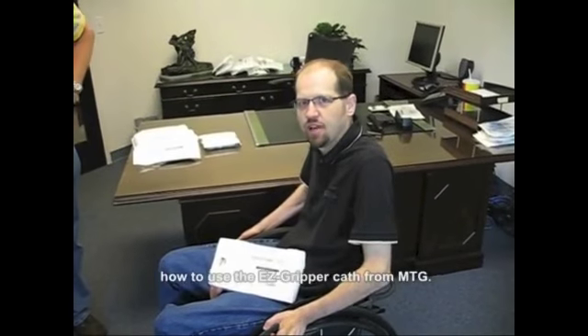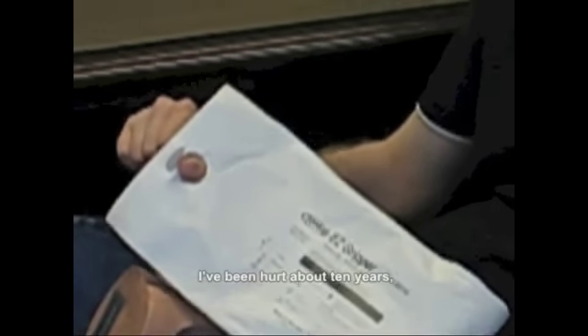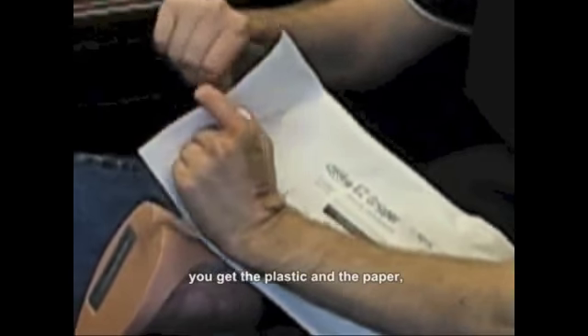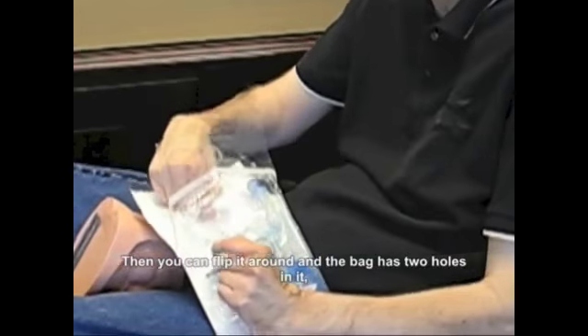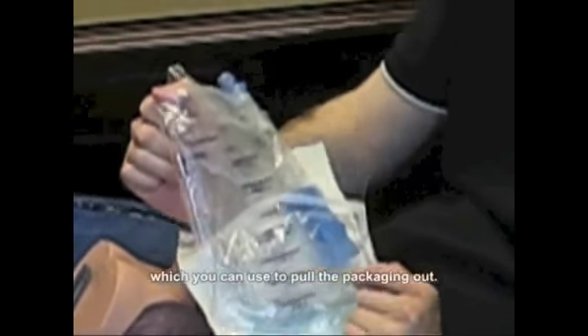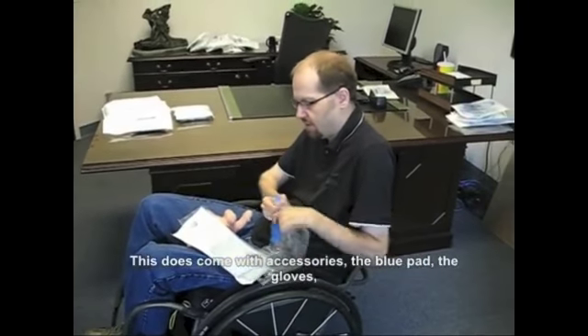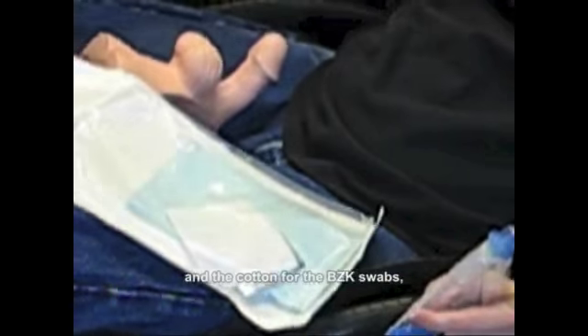My name is James and I'm going to show you how to use the EasyGripper cath from MTG. The packaging is quite easy. At my injury level — C5 and C6 — I've been hurt about 10 years, so having something easy to open is really important. With the thumb loops, you get the plastic and paper in and just pop it open. Then you flip it around — the bag has two loops you can use to pull the packaging out. Of course, I've already washed my hands. This does come with accessories: a blue pad, gloves, and cotton for BZK swabs — use those.